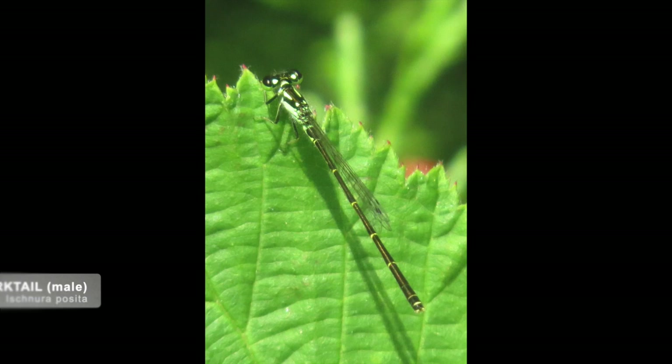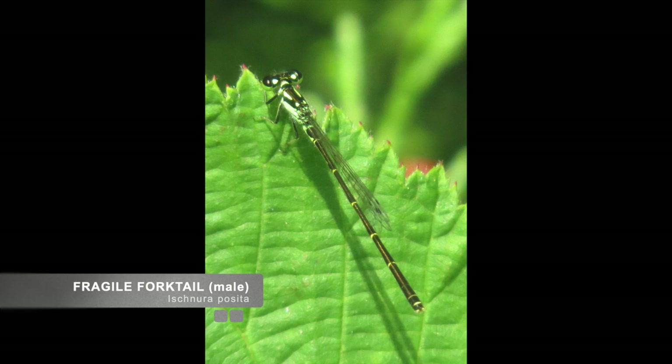This handsome fellow is a male fragile forktail — it is tiny, most are less than an inch long. This is the first damselfly we have shown and belongs to the family of pond damsels. The coloration and the exclamation point pattern on the thorax make this a fairly easy ID in the field, but you need to look down. They rarely get very high in the air and are very easy to overlook with their small size. Notice it is holding all four wings upright together over its body instead of to the sides.